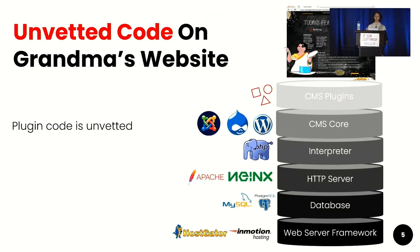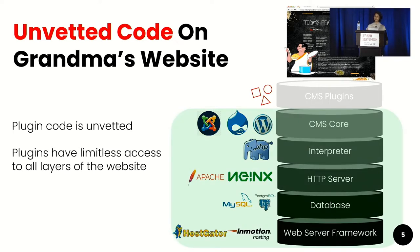The code sold on all of these marketplaces — the plugin code — is mostly unvetted. Also, the plugins on my grandma's website have limitless access to all of the layers of these websites. What could possibly go wrong?